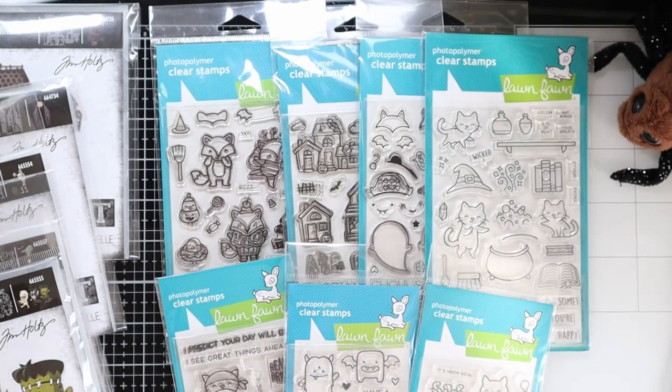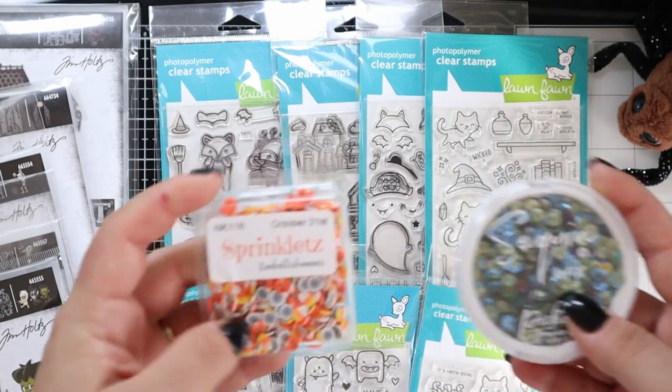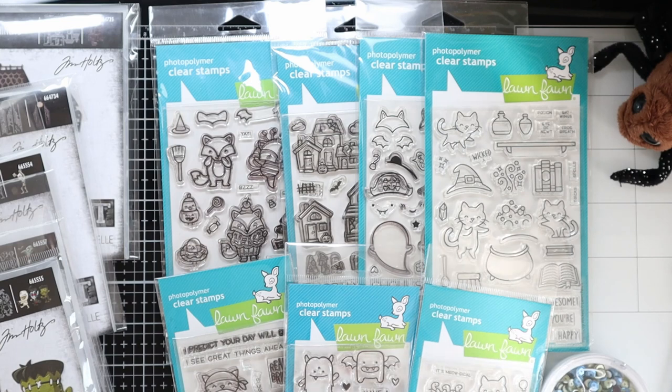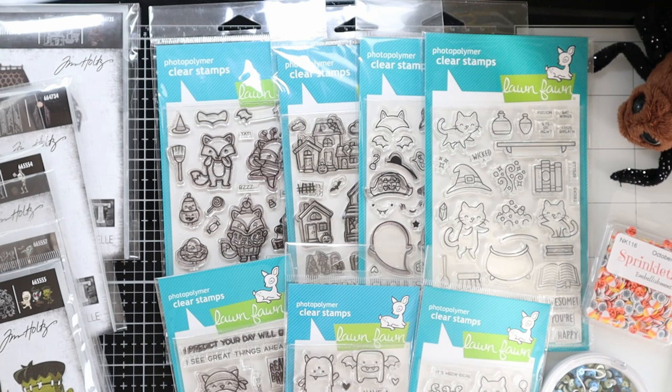I've also got some sprinkles and some sequin mixes. These are the things I'm going to make cards with, and I think it will last for four weeks - I hope to have at least eight videos. Thank you so much for watching, liking, and subscribing - I really appreciate it. Until next time, bye guys!